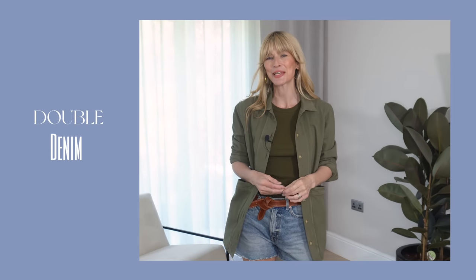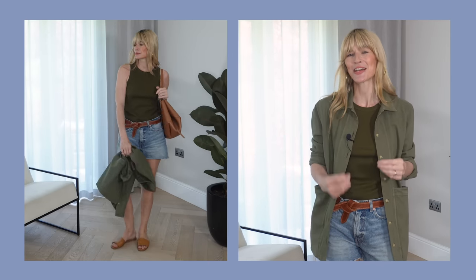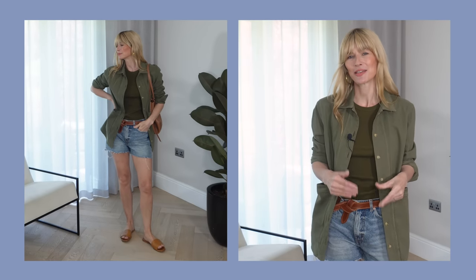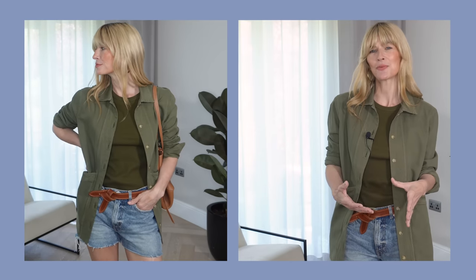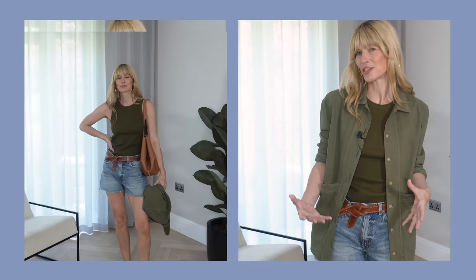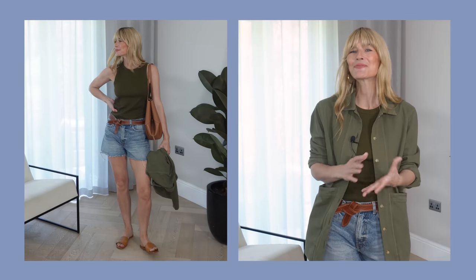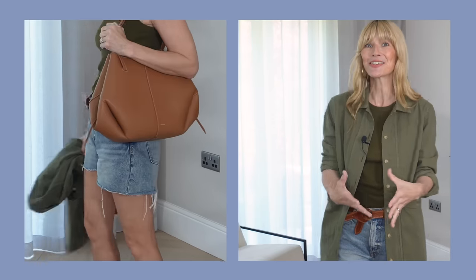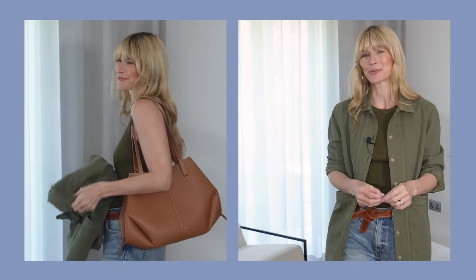If I'm going to do double denim throughout summer, I would do it something like this — with a contrast of tones, which is the way I prefer to wear it. So wearing a denim jacket is obviously how I would wear denim shorts when the sun's gone down and it's got a little bit cooler. I really love all the khaki tones we're seeing an awful lot of this spring/summer — one of my favourite tones, especially contrasted against lovely brown tones.